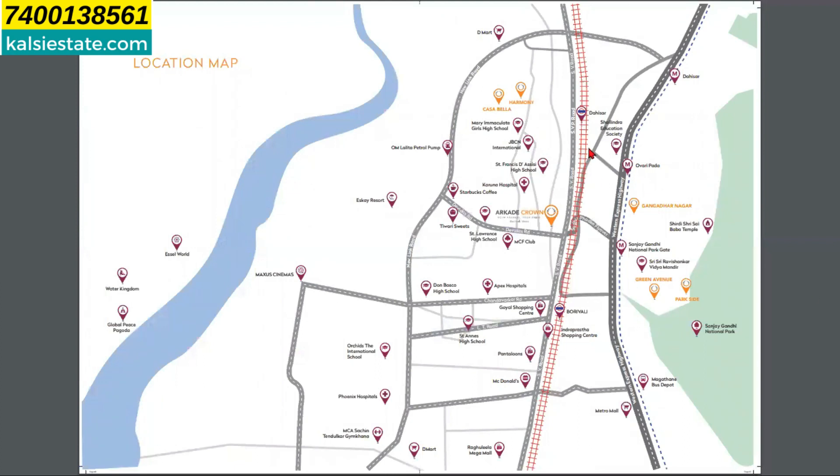If you look at the location map, this area is Borivali West. There is Borivali Station on the west side. You can go to S.V. Road from Devidas Road. The project is located on the right side, and the area you can see is the flyover — the Borivali flyover on the west side. Malls and everything from this project are within a half-kilometer, one-kilometer, or two-kilometer radius.